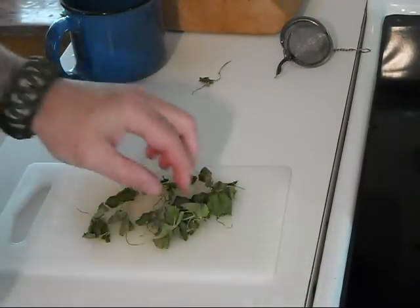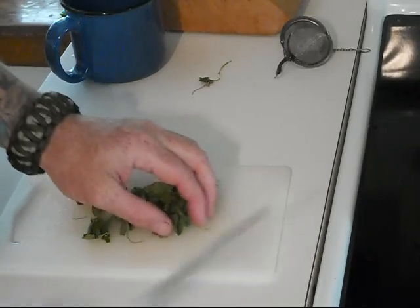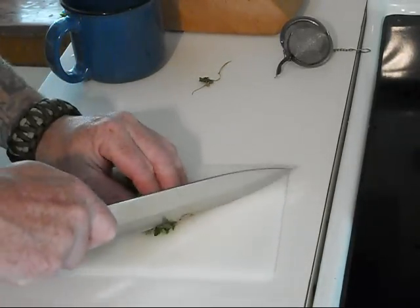We've got the leaves here and we dried them out. I'm going to go ahead and cut these leaves up. I've got my pot on.